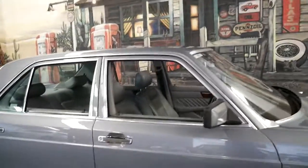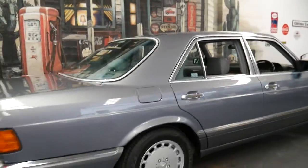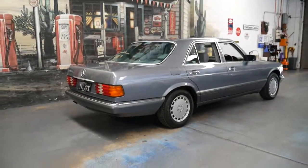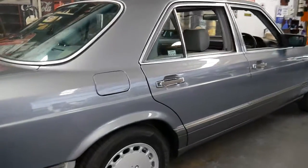It drives absolutely perfectly. It's a car which needs to be seen and driven to be appreciated. Unfortunately a video or photos aren't quite enough for something like this, but we are located in Marrickville — only 20 minutes from Sydney Airport if you wanted to come and have a closer look, and only 20 minutes from Sydney CBD.